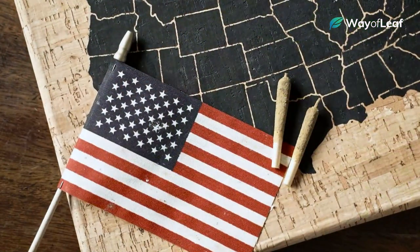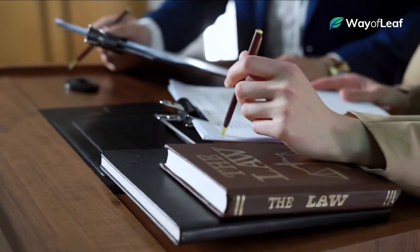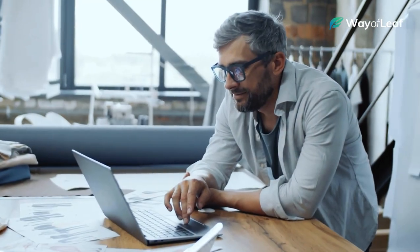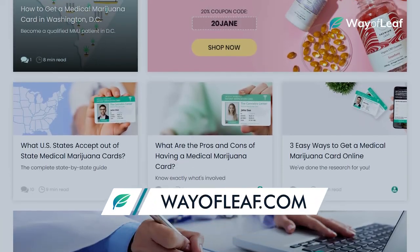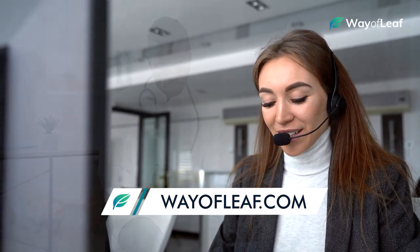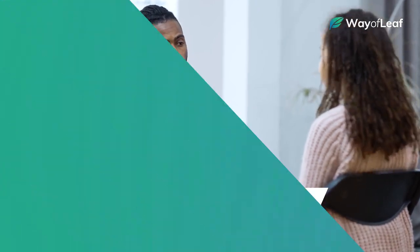Now that we've covered some of the best strains for senior citizens, we must remind viewers that medical marijuana is not available in all states. To check your local state laws, be sure to visit our state-by-state guides over at wayofleaf.com. We offer comprehensive guides on qualifying conditions for each state, as well as expert advice that will help you link up with the best and most affordable medical cannabis doctors in your area.